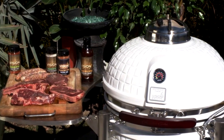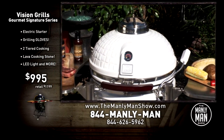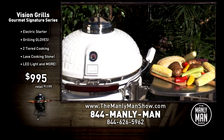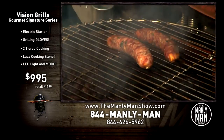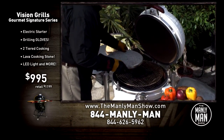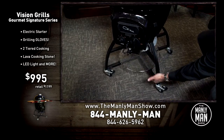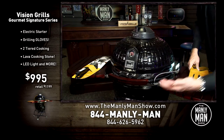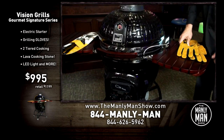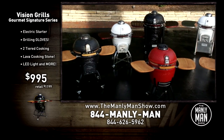For a limited time through the end of April or while supplies last, we are offering the remarkable Signature Series Gourmet Edition by Vision Grills. That will include an accessory kit with the lava-diffusing stone, the cart, the electric starter, the cast-iron grate, and those rugged manly man grilling gloves. Trust me, you'll need them.